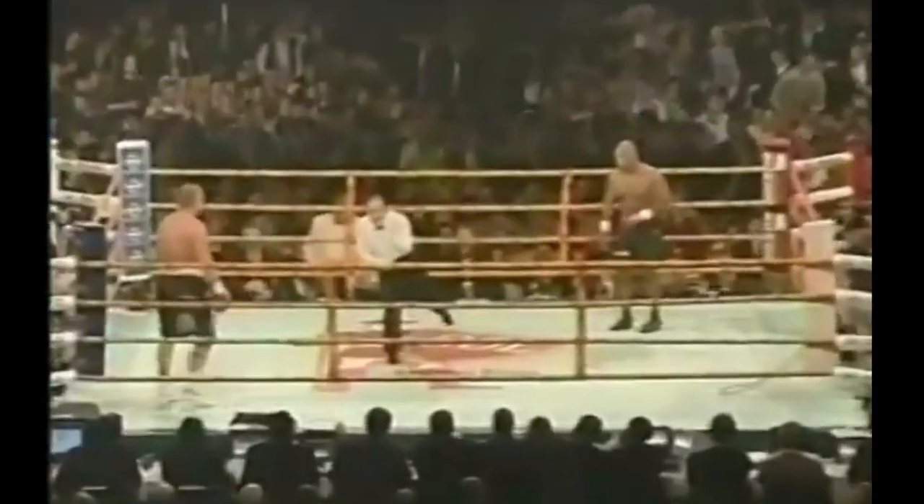Please obey my commands at all times, protect yourself, inspect the bell, touch gloves. God bless, thank you. There's the bell, round one.